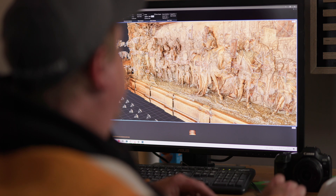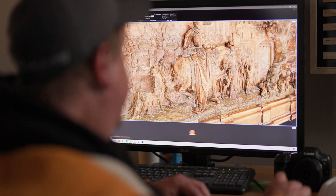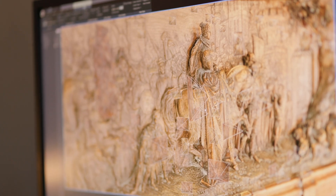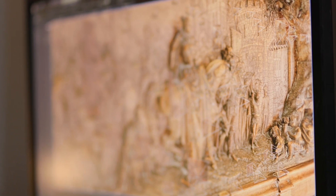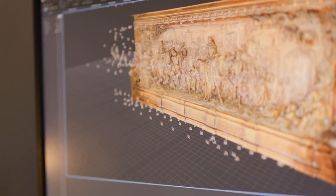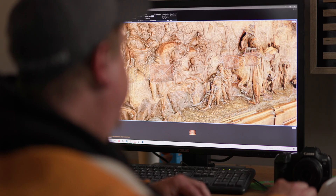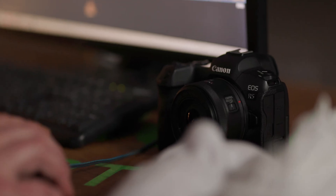Today we're at Warwick Castle and we scanned this historic table called the Kenilworth Buffet, which depicts a scene of Queen Elizabeth visiting Kenilworth Castle. This scan involved about 500 photographs, and we need an incredible amount of detail to accurately replicate this in a 3D environment. Image sharpness, proper exposure, and high megapixel count are key to these sorts of scans — that's why the Canon R5 is perfect for this.